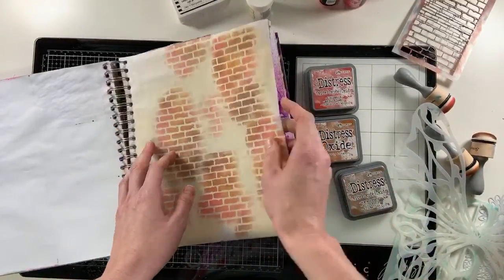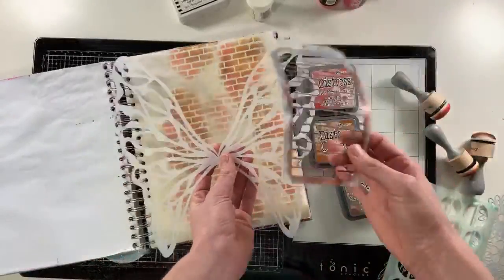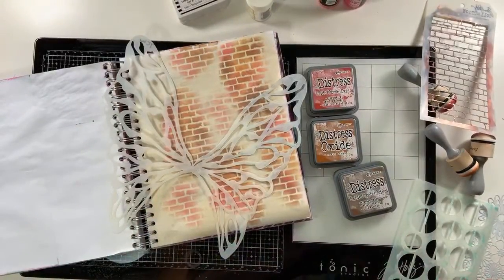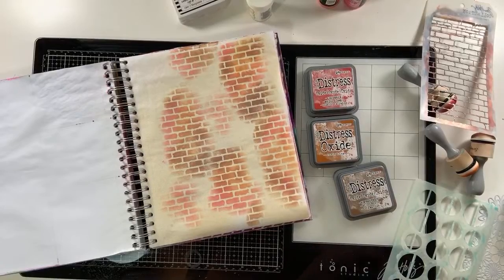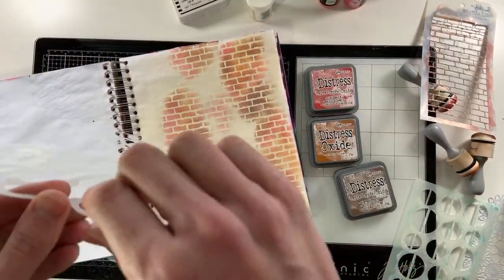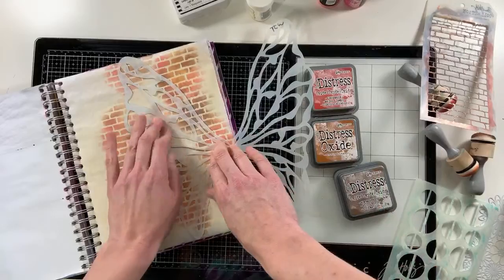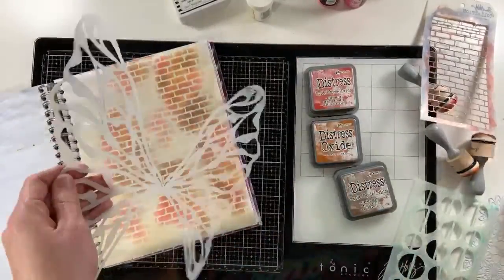This is called a masking stencil. A masking stencil is different — what you're trying to do is get this image in the colors that are underneath it. So I'm going to spray my pixie spray. Makeup brushes and blush brushes work really well for stenciling. I'm going to spray the pixie spray — I usually bring it over to the side so I don't spray my project or computer. Then I lay the stencil right down. Oh, I got distracted — let me spray again.